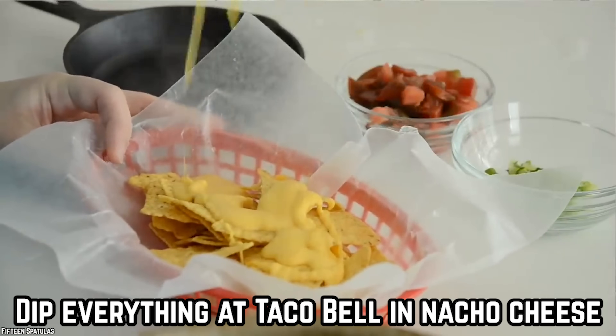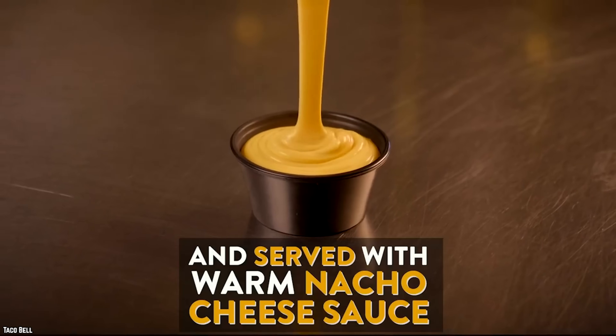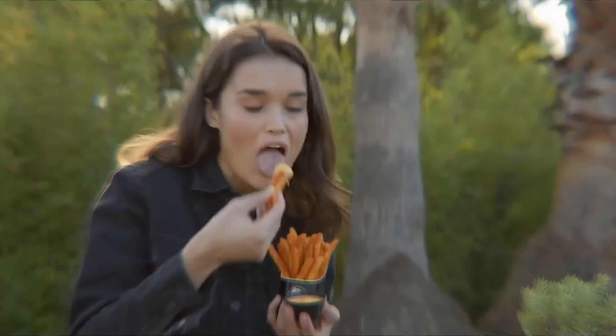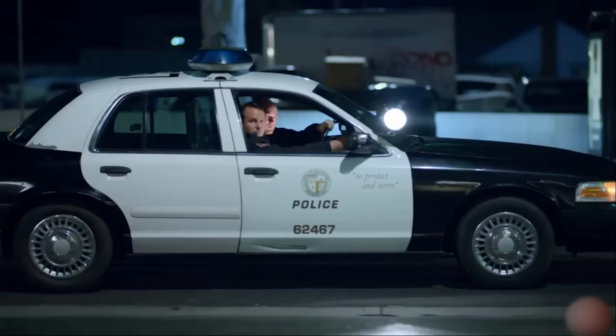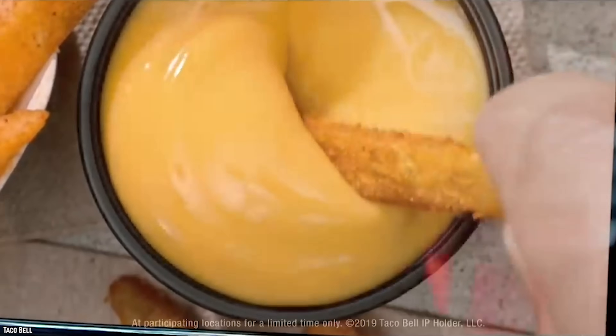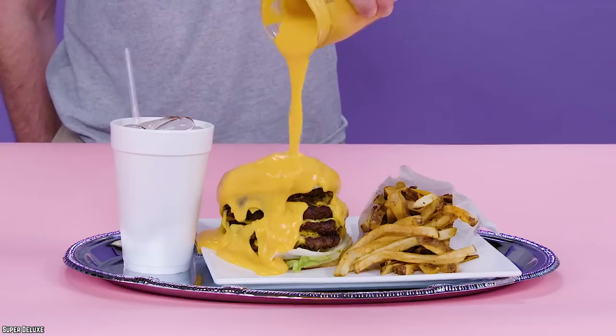Dip Everything at Taco Bell in Nacho Cheese. Nacho cheese is the kind of magical thing that everyone loves — well, as long as they're not lactose intolerant. It's gooey, cheesy goodness that perfectly drapes over everything like edible velvet. That is doubly true for the nacho cheese at Taco Bell. Sure, it may come in a bag that gets poured into the dispenser by the employees, but look past the fact that this cheese is probably very artificial and focus on the fact that it tastes delicious. One of the greatest things people discovered is that you can, and should, dip absolutely everything in it.